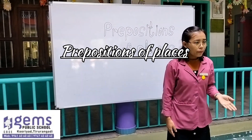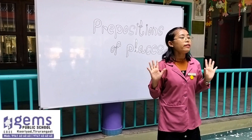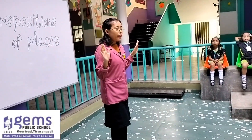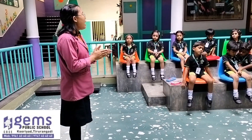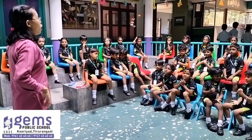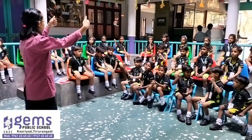Okay dear students, today we are going to learn prepositions of places. We are going to use our hand. Okay, everyone is ready? Then everyone please keep your hand like this.